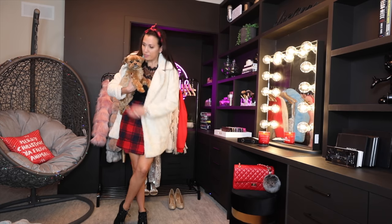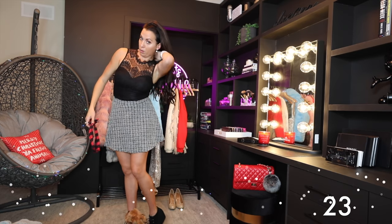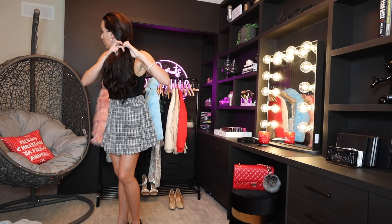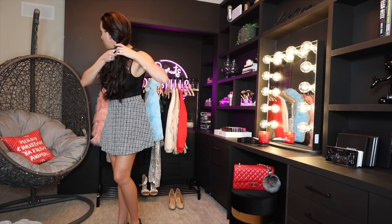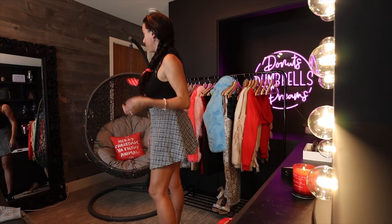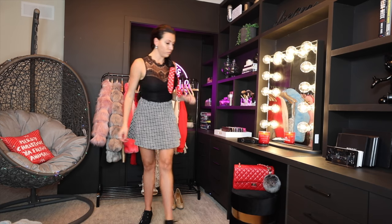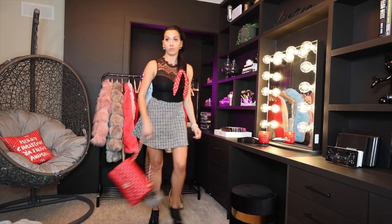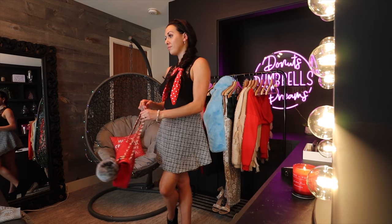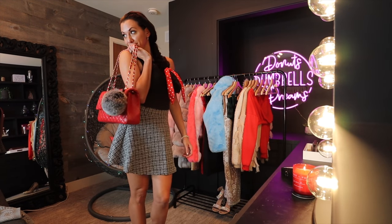I did the bodysuit with that same skater tweed skirt, and I wanted to show the options with hair. I did a little side braid — pulled everything out so it was a big chunky braid. With the booties, the skater skirt, and the bodysuit it was so cute. With the high-waisted skirt it added that lady-like touch.